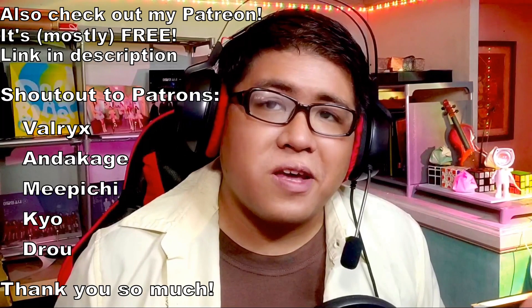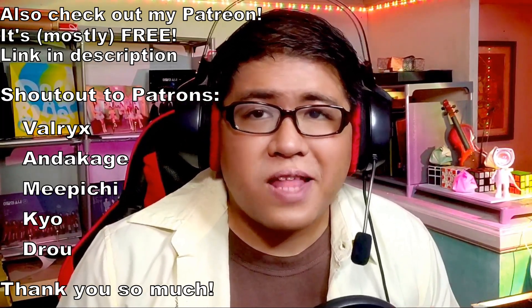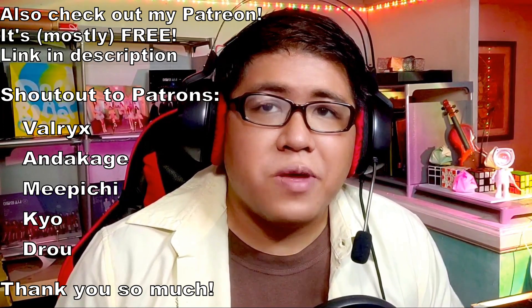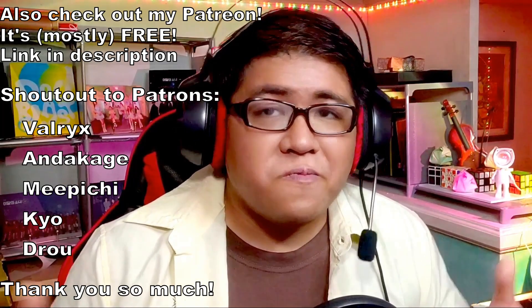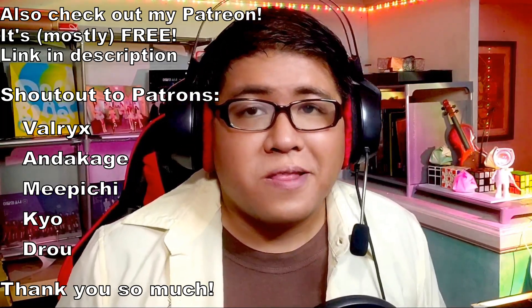If you enjoyed the video, please hit that like button, and if you want to stay up to date for future content, please hit subscribe. Also feel free to check out my Patreon — I do longer form content on there, some more chilled and relaxed content that may be a bit too slow-paced for YouTube, but it's still available on my Patreon for free.